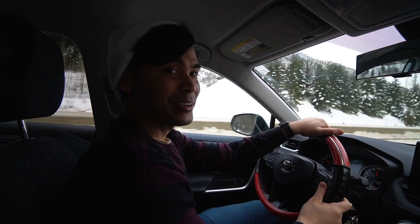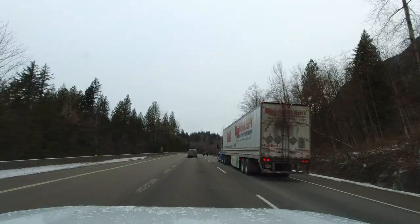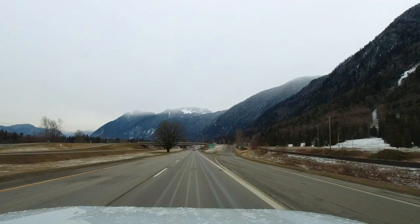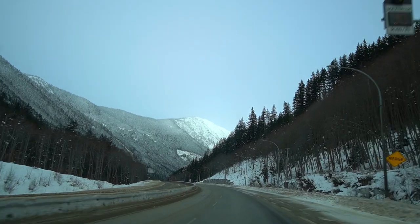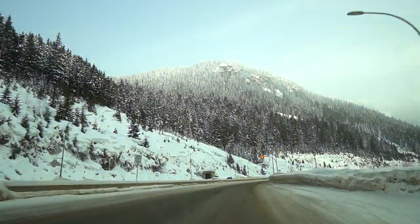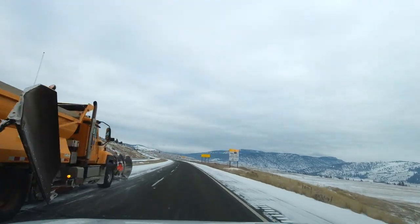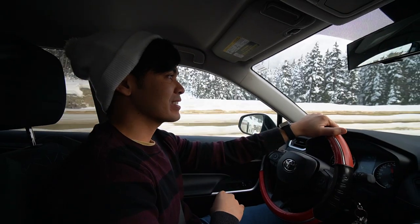We're going on a different route right now. Our original intention was to take Highway 1 to Kamloops and eventually to Sun Peaks, but since stopping at Hope, Google Maps is directing us to the Coquihalla Highway, which is a shorter scenic road. The scenery is nice but it's pretty well known for having a windy road with sudden weather changes. Right now the weather is fine and we do have winter tires, so let's hope it stays like this.